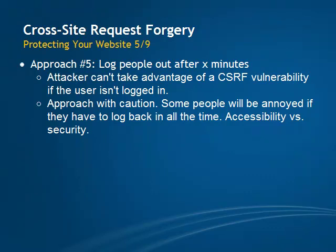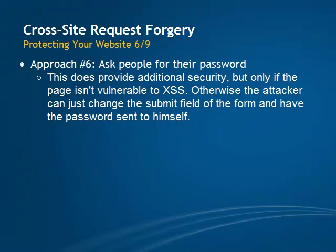With this approach, you really want to weigh security concerns against ease of use of your site. Asking people for their password every time they perform a sensitive action is a great way to enhance the security of your site, but only if your site isn't vulnerable to XSS.